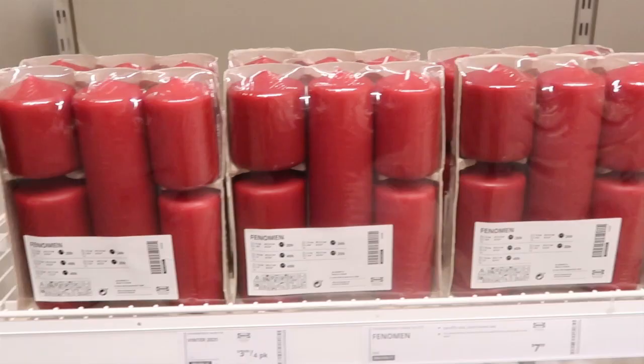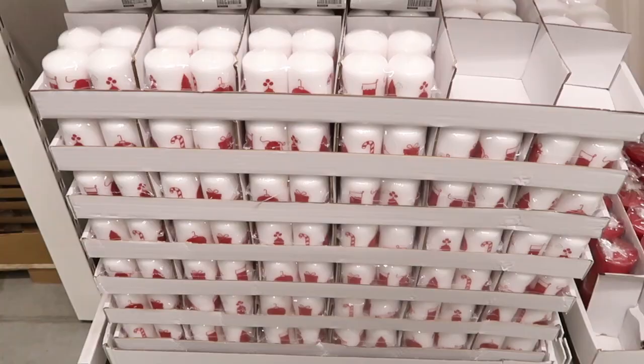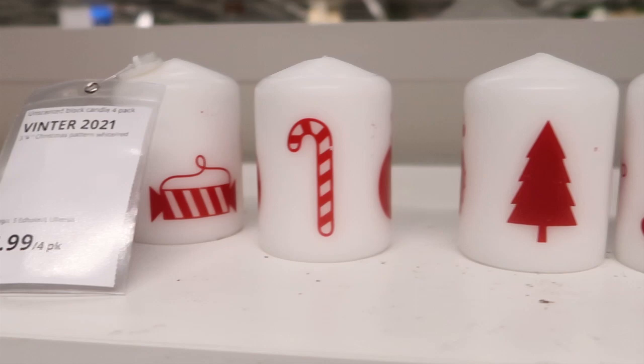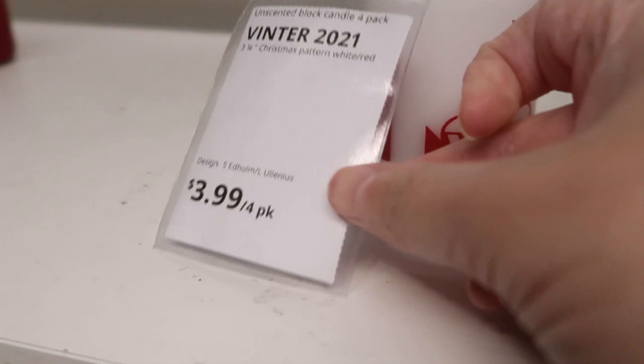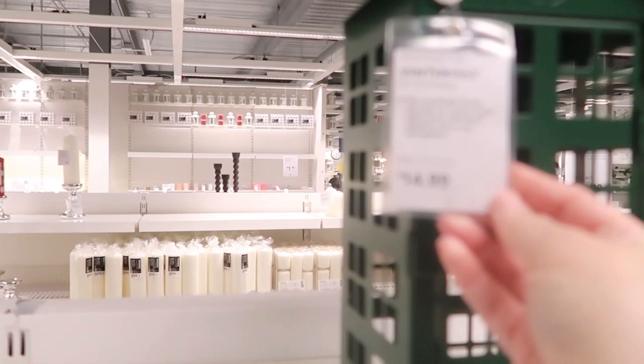So then I moved into the garden center, and they have all these candles in here. If you're looking for candles, this is where you're going to find them — in that section of the marketplace. And then they have these here — $3.99 for four of these. They have this wonderful green lantern where you would put a large candle in.